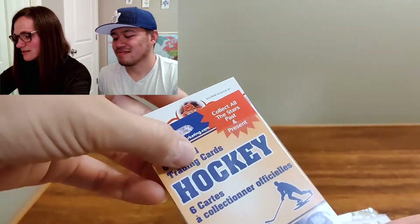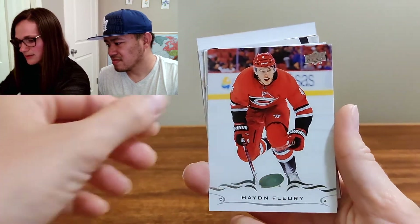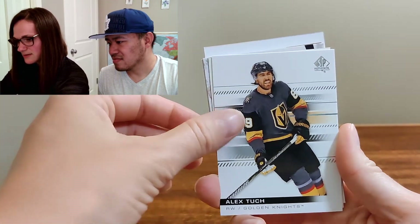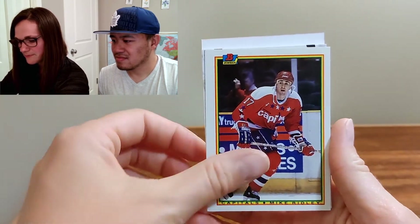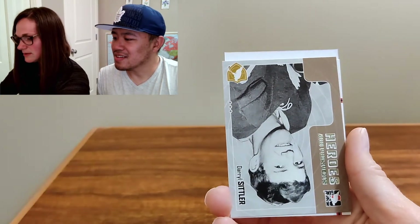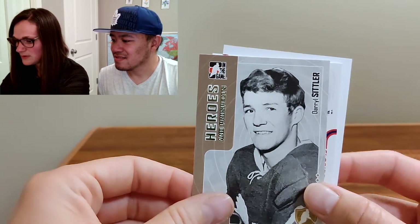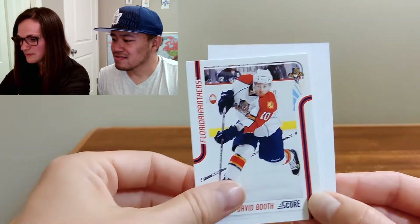Six official trading cards — let's see what's in here. We've got Hayden Fleury, shiny puck. Alex Tooch — Golden Knights, pretty new. Mike Ridley. And Chris Mason, Hot Prospects — isn't that a rookie card? It doesn't say rookie, but yeah, I don't think so. And then Daryl Sittler from Heroes. And David Booth.